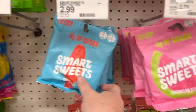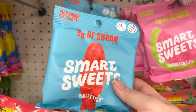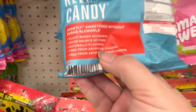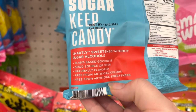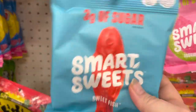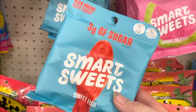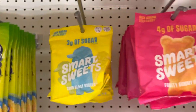These Smart Sweets are really good — they're like a knockoff of Swedish Fish, but they don't taste like Swedish Fish to me. They taste more like real fruit. They're plant-based, have fiber, naturally flavored, and free from artificial sweeteners. Swedish Fish are extremely sweet, but these are less sweet and taste more like real berries and real fruit. I highly recommend these.